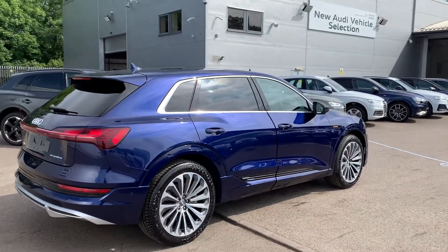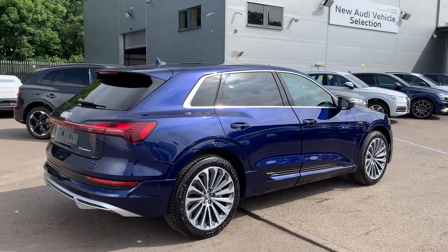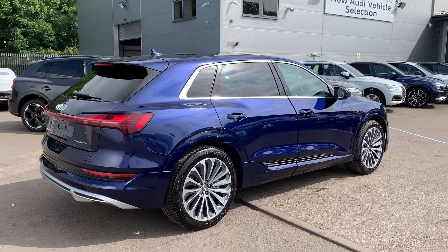As this is a brand new Audi vehicle, you will get three years warranty and three years roadside assistance from the manufacturer.